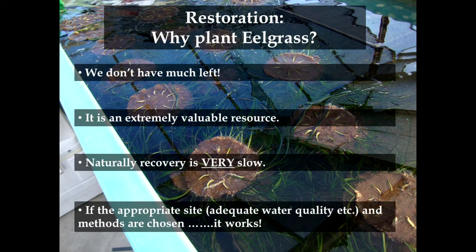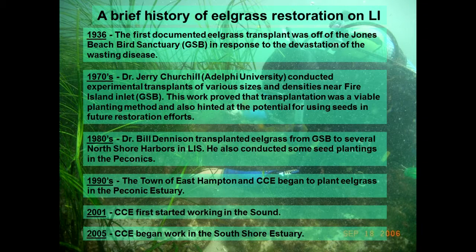Why restore eelgrass? It should be relatively obvious. Natural recovery is slow, especially by division, but if you pick the right spot it actually works. A brief history of restoration on Long Island: some of the first work was back in the 1930s, soon after the wasting disease. They noticed the plant population had come way down because brant used to come here and feed on eelgrass in large numbers. Interestingly, when they did this work, they brought plants from Washington State and planted them in Great South Bay — something we would never think about doing today.